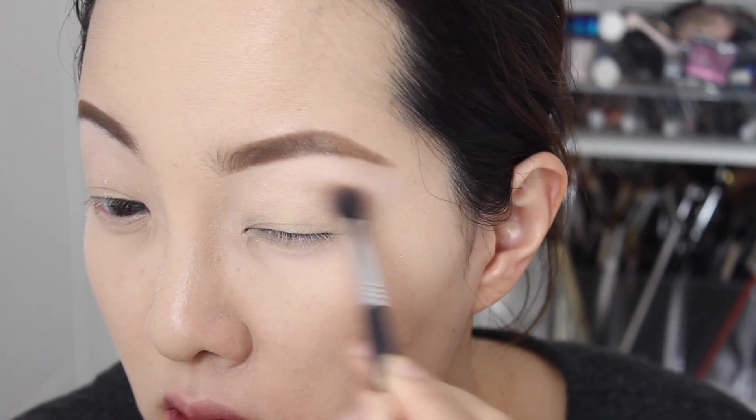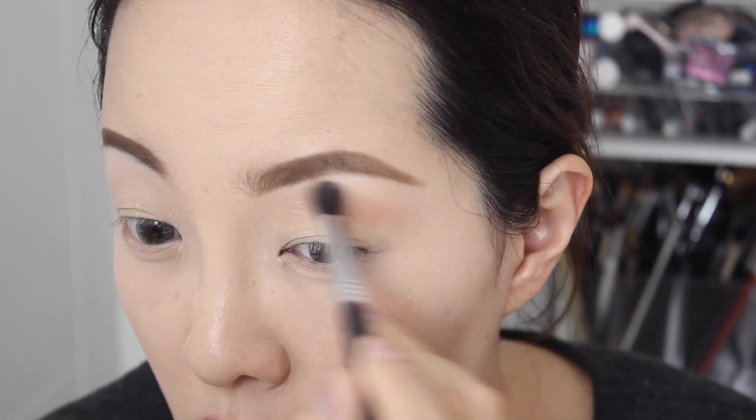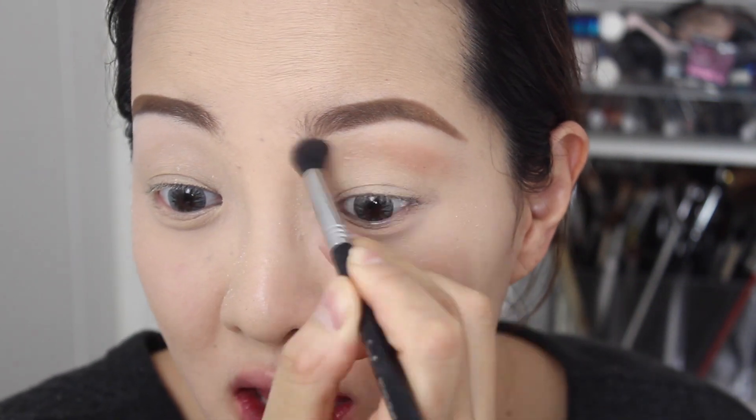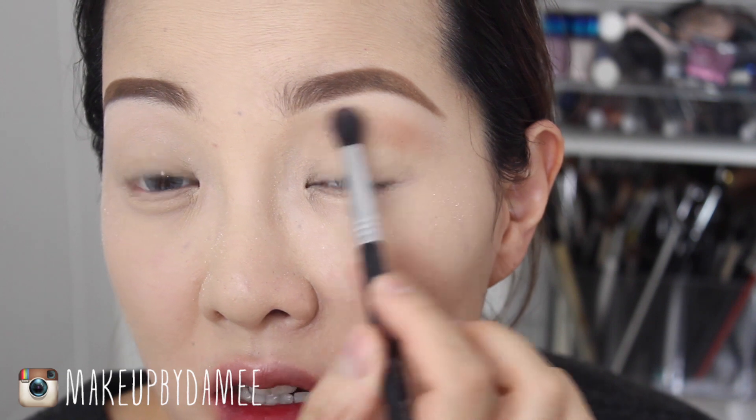Now I'm going to pick up Soft Brown from MAC and use it as a transition color. I'm applying this Soft Brown eyeshadow on my crease area. I don't have a crease, so I just imagine that I have one and put the color right there.